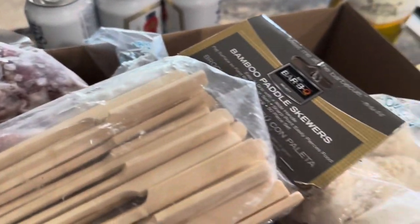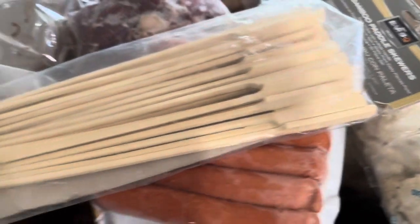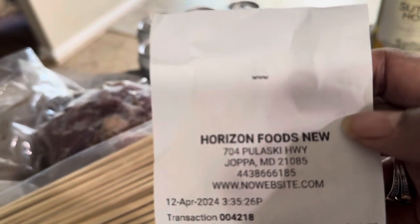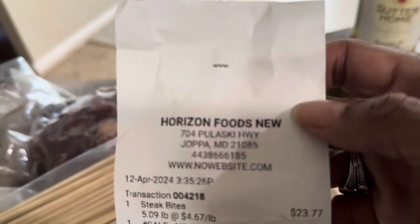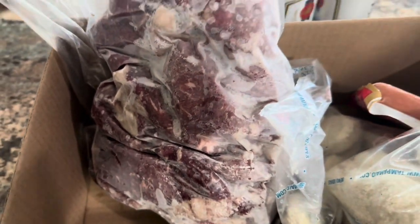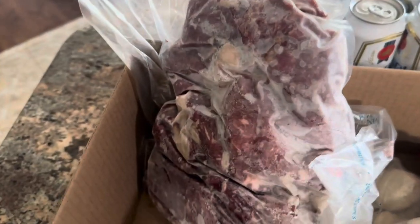I'll show you the meat prep and my plate and the shrimp. Okay, I forgot the pricing - from Horizon Foods on Pulaski Highway in Joppa, Maryland. The steak bites - this whole big bag was 23 dollars and 77 cents. I'm going to show y'all what we can do with these and tell y'all how long this lasts.